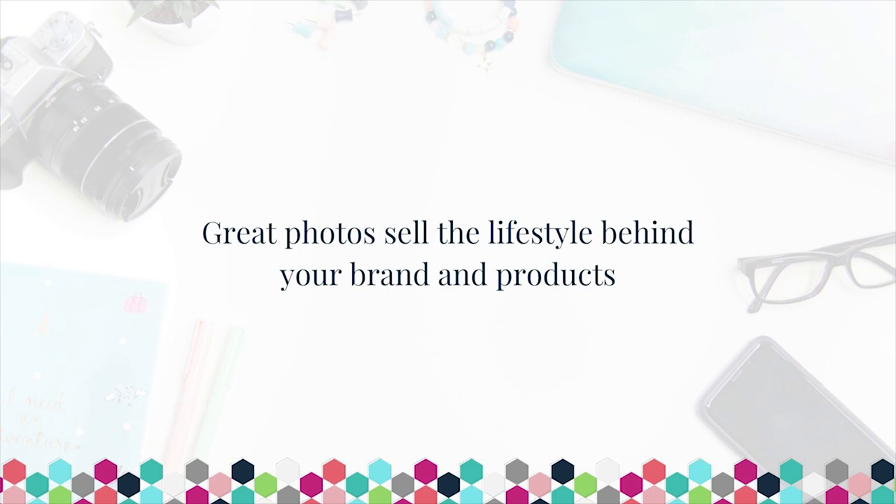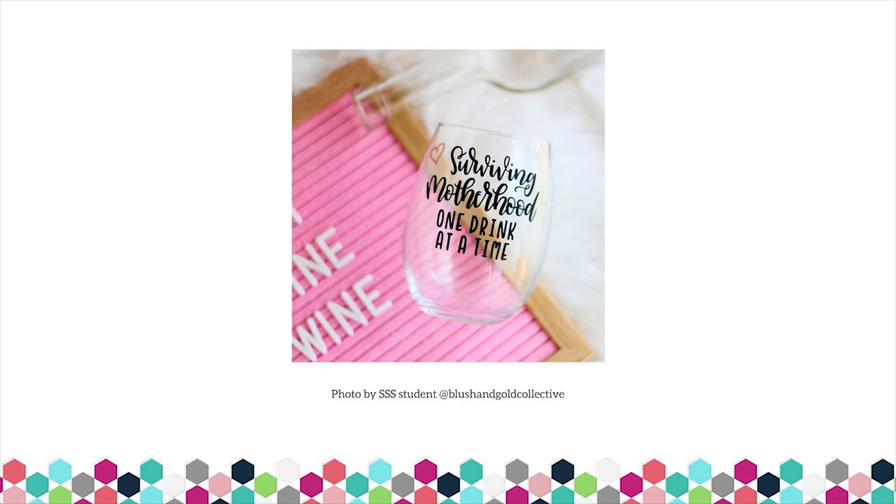By really honing in on your niche, figuring out who it is that you're selling to, and making sure you are styling your photos appropriately to attract those people, you're setting yourself up for huge growth opportunity. And last but not least, your product photos — especially your lifestyle photos and styled photos — are selling more than just your products. You are not just selling your products through these images. These kinds of images, which you should include in your product listings, on your social media, on your website banner, everywhere, are going to promote the lifestyle around your brand.